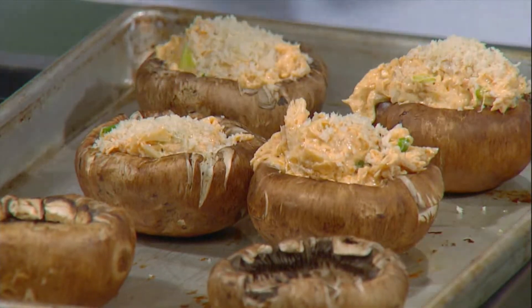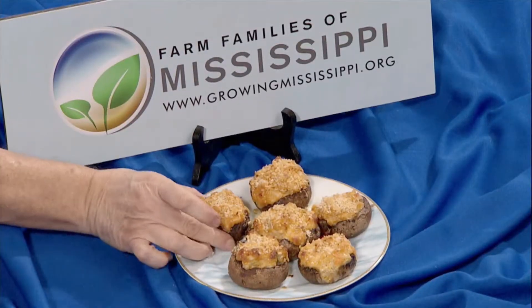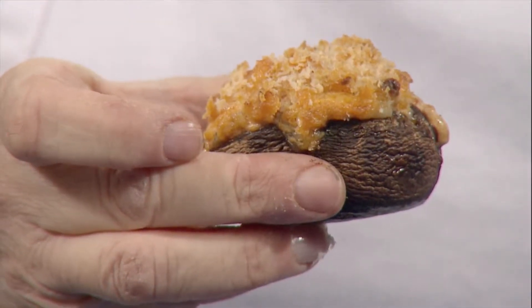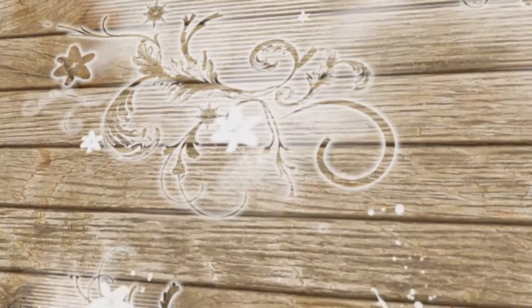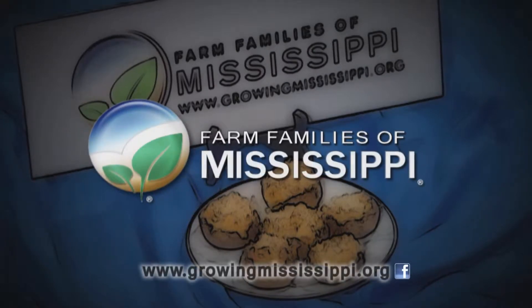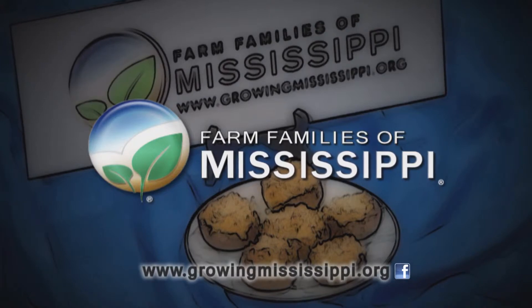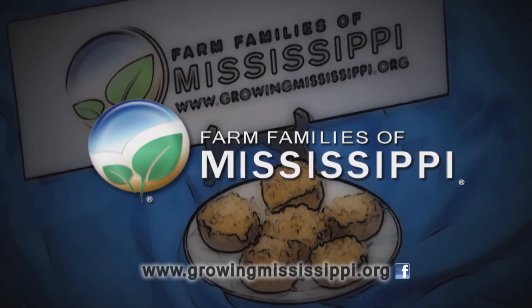Let's take a look at our finished product, which is going to be delicious. Can you just imagine picking up one of these juicy, sweet things and having a bite of Mississippi farm-raised catfish? That's what you need to be looking for. Read those labels. Check us out at growingmississippi.org and follow us on Facebook at Farm Families Mississippi. We invite you to learn more about Mississippi agriculture and its importance to your daily life.